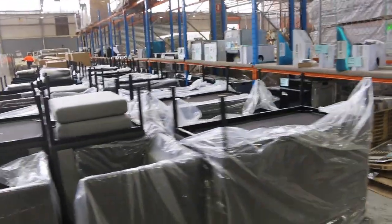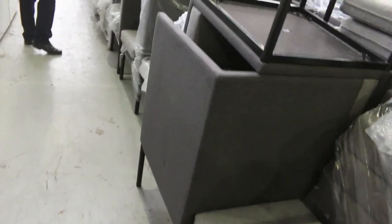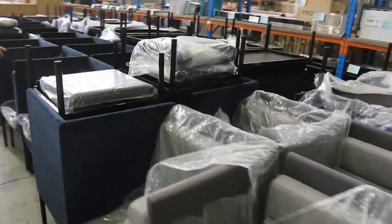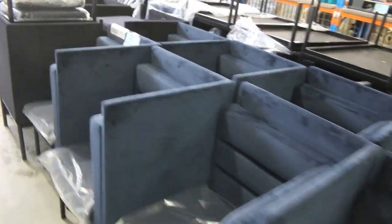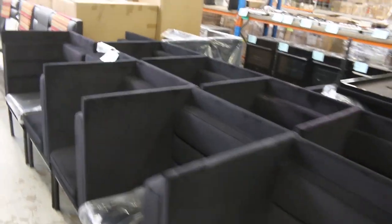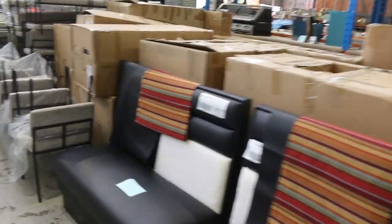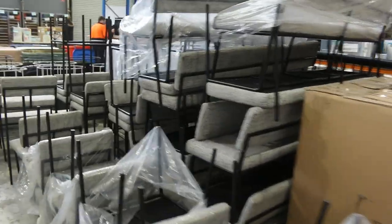Lots of ex-hire furniture — semi-commercial ex-hire furniture with corner ones and benches, what they call banquet seating or diner seating. There's a beautiful navy blue colour in velour, and also black and a grey fabric. Lots of that going out tomorrow, plus a heap of miscellaneous bench seating — probably a good couple of hundred ex-hire furniture pieces going through tomorrow.